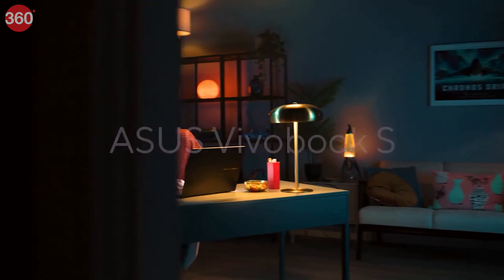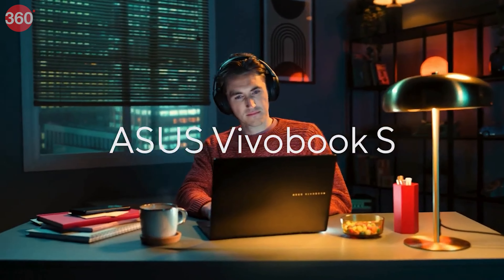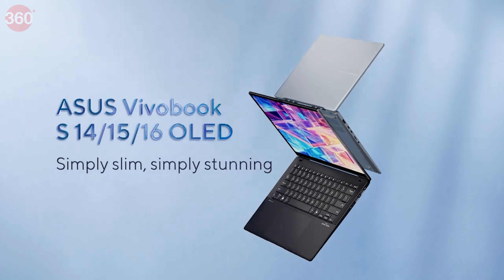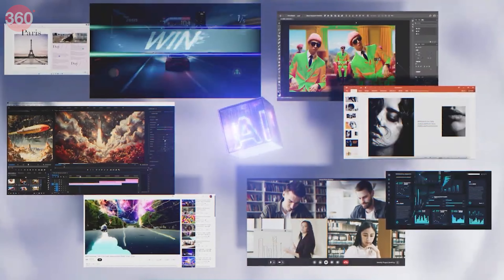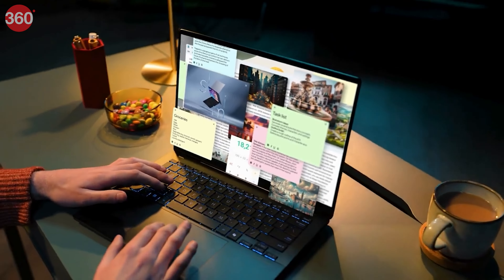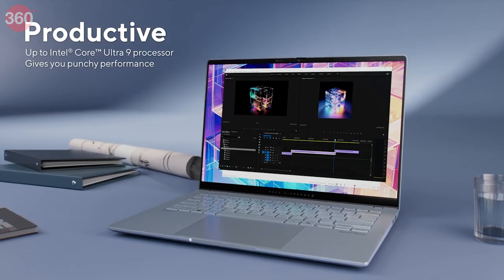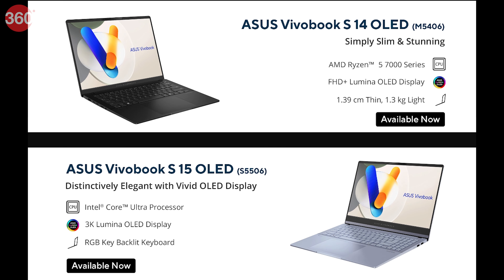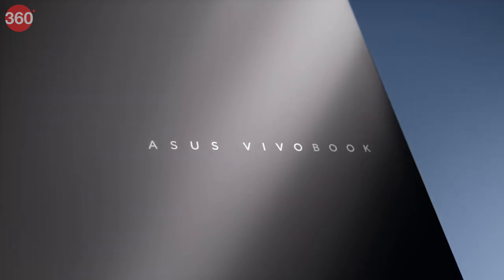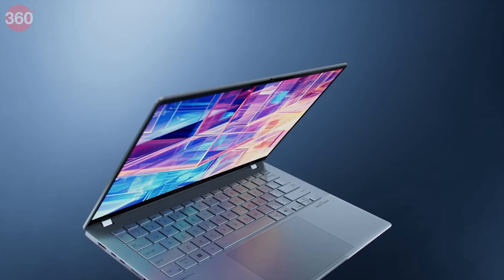Asus has launched its revamped Vivobook S laptops in India. The sleek Vivobook S14, S15, and S16 boast stunning 3K OLED displays with a buttery smooth 120Hz refresh rate. Power users can choose up to the blazing fast Intel Core Ultra 9 processor on the S15 and S16, while the S14 packs an AMD Ryzen 5. All models are loaded with Windows 11 and a long-lasting battery. Prices start at Rs. 89,990.